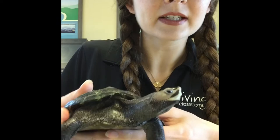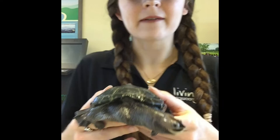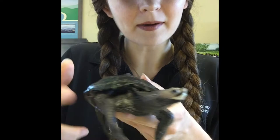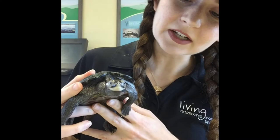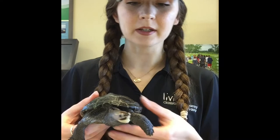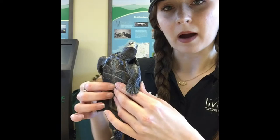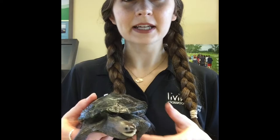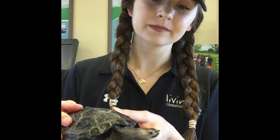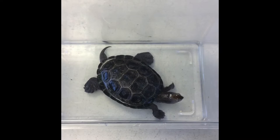Some Diamondback Terrapins have a special marking — not all though. If you look at Squirtle's face, you might notice he's got a cool little marking that looks a bit like a mustache. Not all Terrapins have that mustache marking, so you can't necessarily use it to identify a Terrapin. The last feature I want to discuss is the bottom of Squirtle's shell, called the Plastron. If we take a look at his underside, you'll notice the bottom is very flat, which is a typical feature of Diamondback Terrapins because they are mainly aquatic turtles. Having a flat bottom allows them to be more streamlined and swim easily through the water.